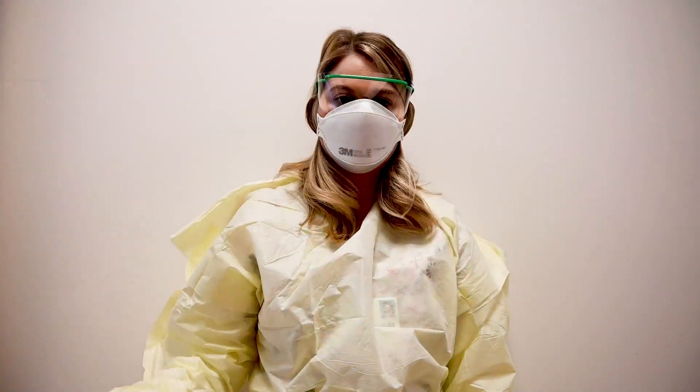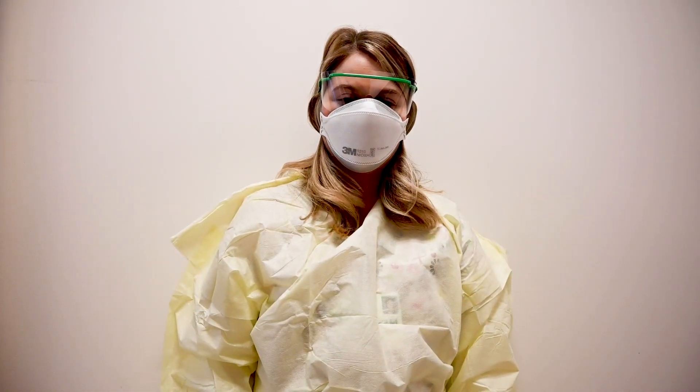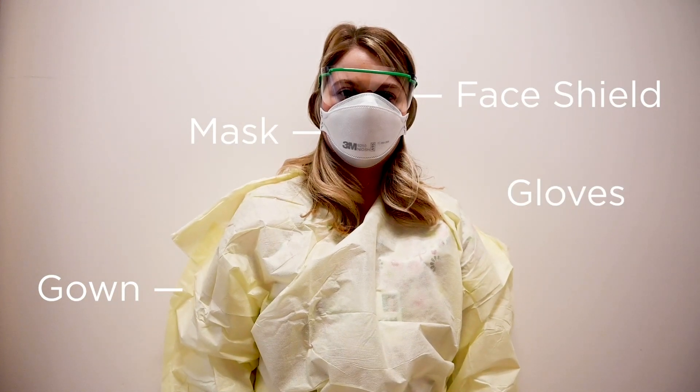When you come for your COVID test, you will meet the nurse who will do your test. They will be wearing extra clothing to make sure everyone stays safe. They will have on a gown, mask, face shield, and gloves when you meet them.